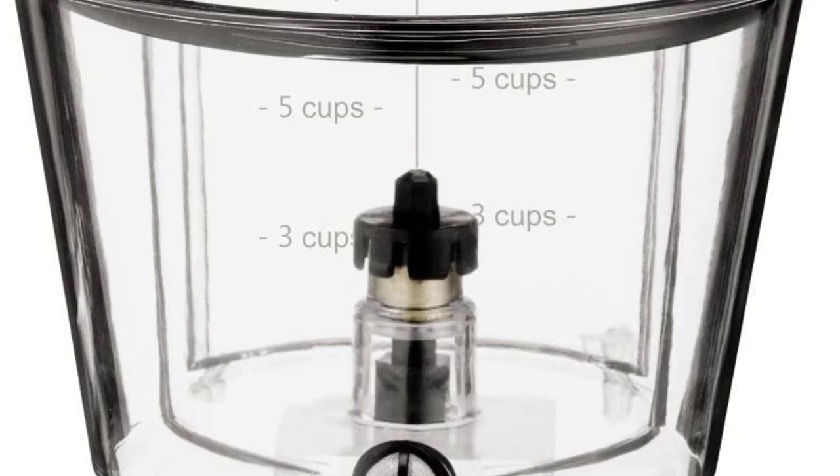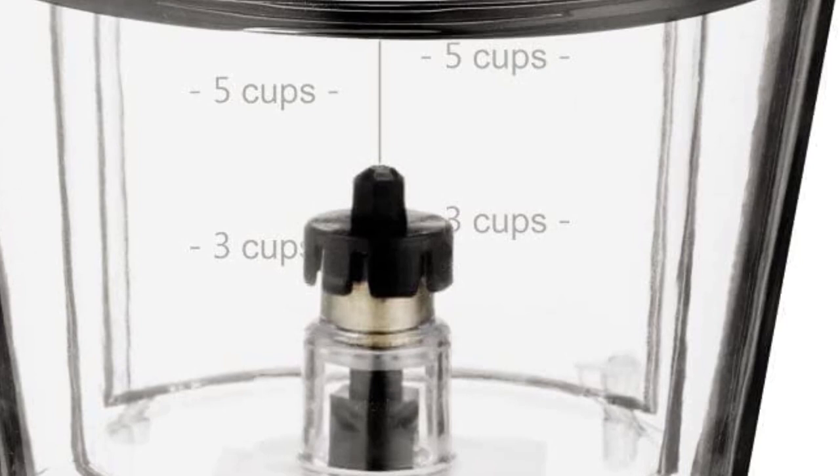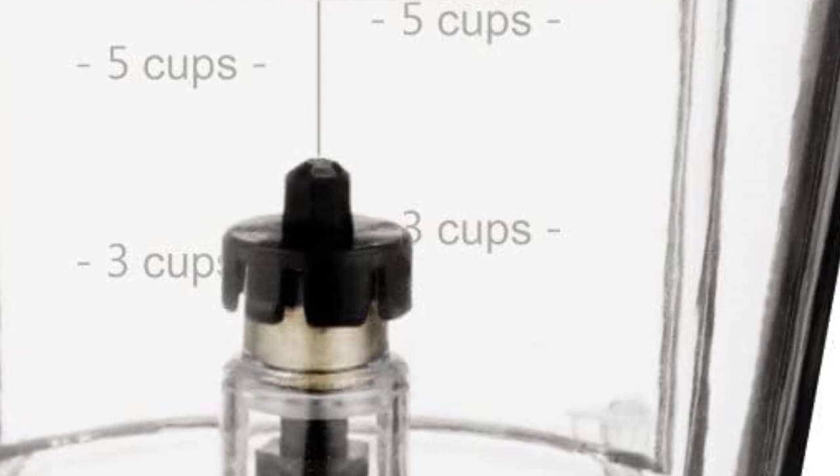Don't be daunted by the automated design — this machine is extremely intuitive and actually works similar to a standard drip coffee maker. Scoop the grounds into the filter, fill the water reservoir, and hit go.